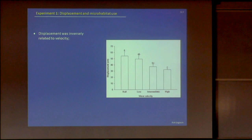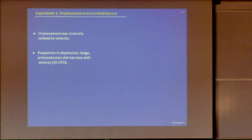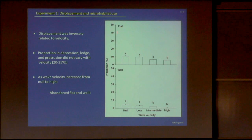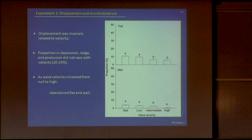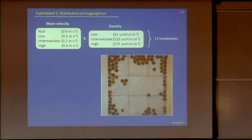Displacement decreased more or less linearly with increasing wave velocity — supporting previous results. Interestingly, the proportion of urchins in depression, ledge, and protrusion did not vary with velocity, staying around 20–25%. Both flat surface and wall occupancy decreased with increasing wave velocity, meaning urchins were abandoning those microhabitats. Instead they converged on crevices — crevice was clearly the preferred microhabitat as wave action increased, with urchins moving away from flat surfaces and walls but not toward the other three microhabitats.